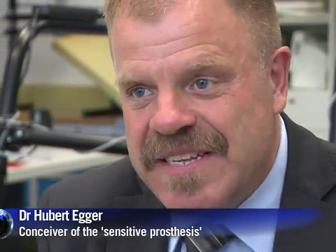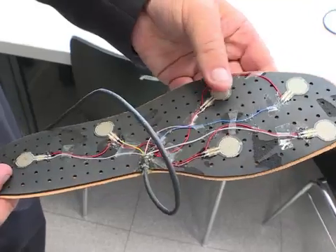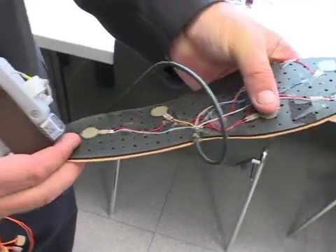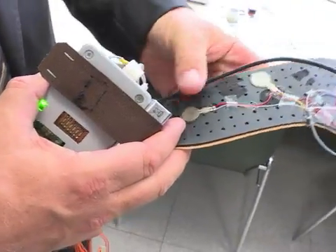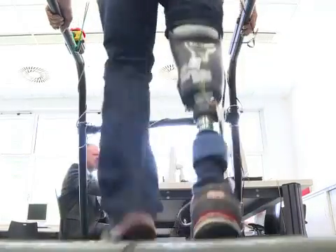The signals coming from the sensor are strengthened, then go through a microcontroller that processes them and creates stimulation signals. Those signals come through the skin and stimulate the rearranged nerves. That enables the person who wears the prosthesis to experience the real feeling of his leg touching the ground.